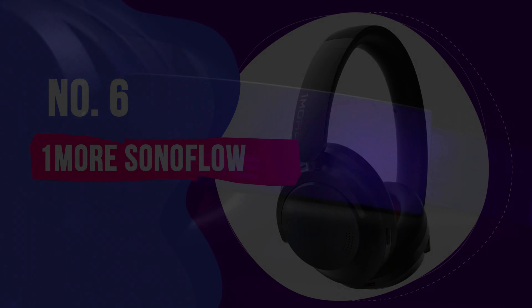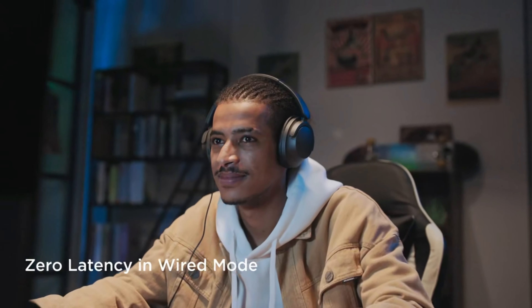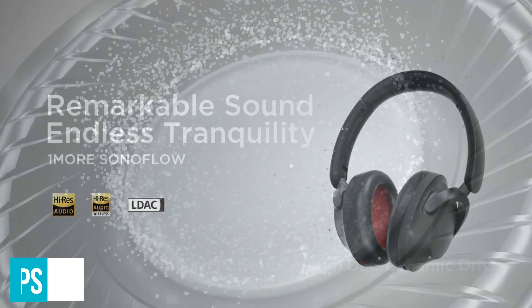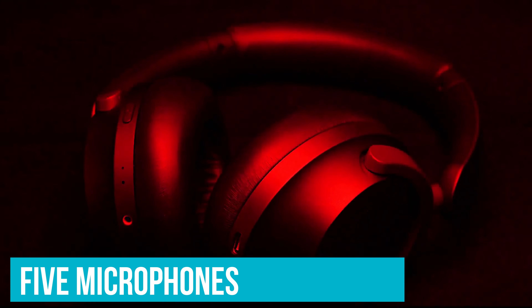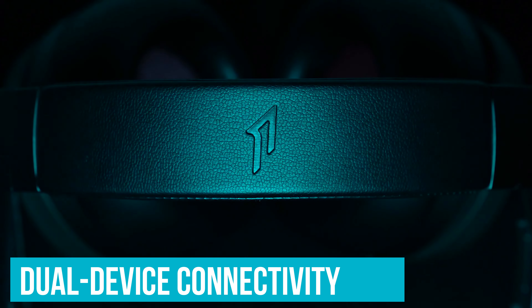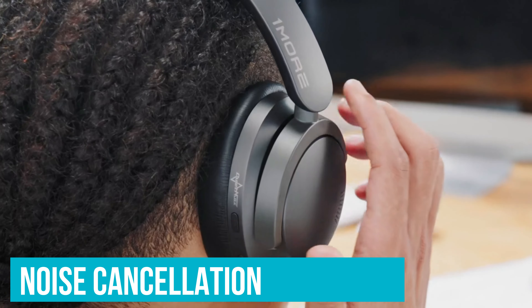We've spent hours reviewing every pair of wireless headphones in this list, testing them with all types of music in various listening environments. We're serious about music, which means we know what makes a fantastic pair of headphones and which features you need to be listening out for. To help you find the right model, we've listed the top 6 wireless headphones and their key features, plus the things you need to consider to help you choose the best one for you. Links to all products mentioned in the video are in the description below. You can also find a more detailed analysis and a comparison tool on our website, validconsumer.com.